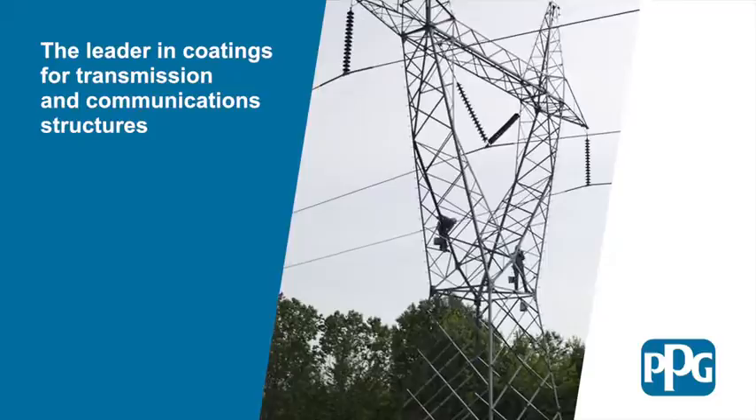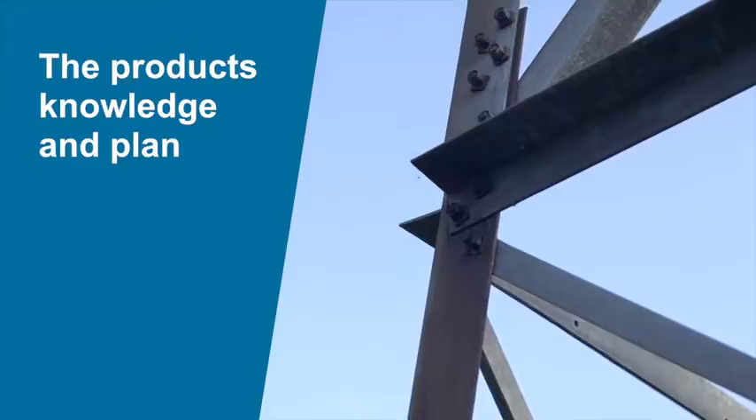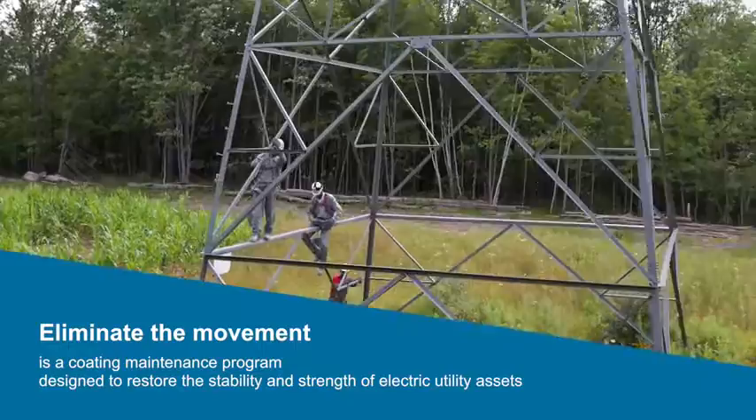PPG continues to be the leader in coatings for transmission and communication structures. With over 50 years of experience coating more than a quarter million transmission towers and other structures, PPG has the products, knowledge, and plan to protect your assets in the harshest of environments.